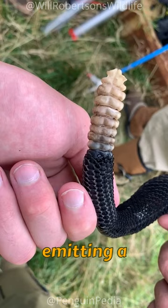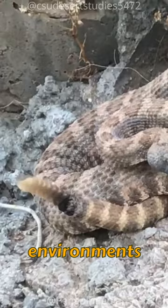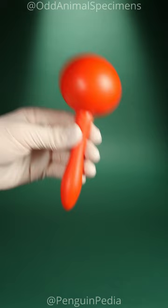This tail-shaking behavior serves a crucial purpose — it's a warning signal to potential predators, especially in their native environments where rattlesnakes blend seamlessly with their surroundings. In such cases, it can be quite easy to overlook these stealthy reptiles. By producing the distinctive rattle, they communicate their presence audibly, essentially saying: I'm here.